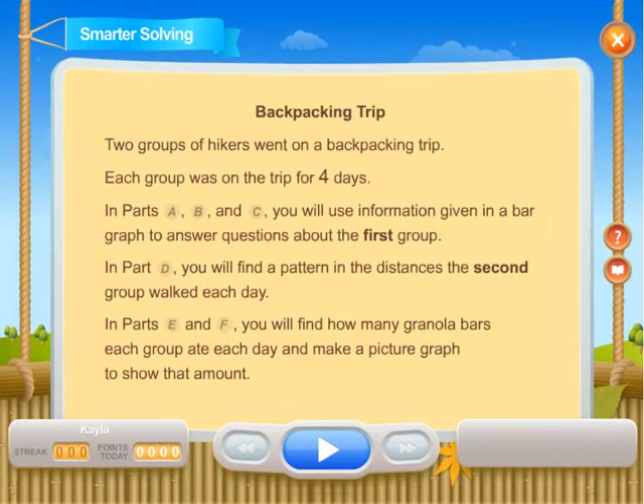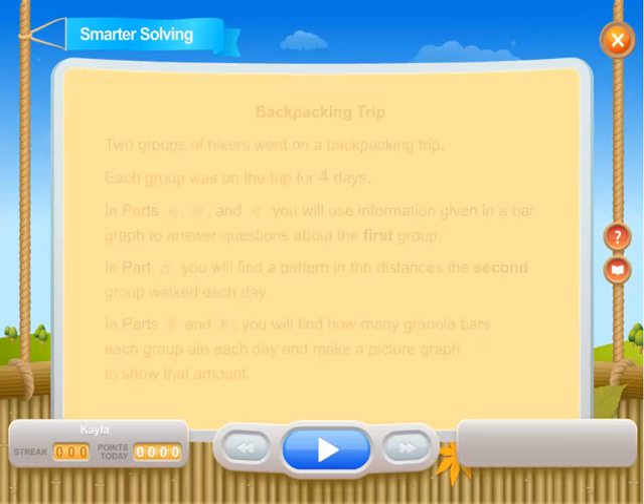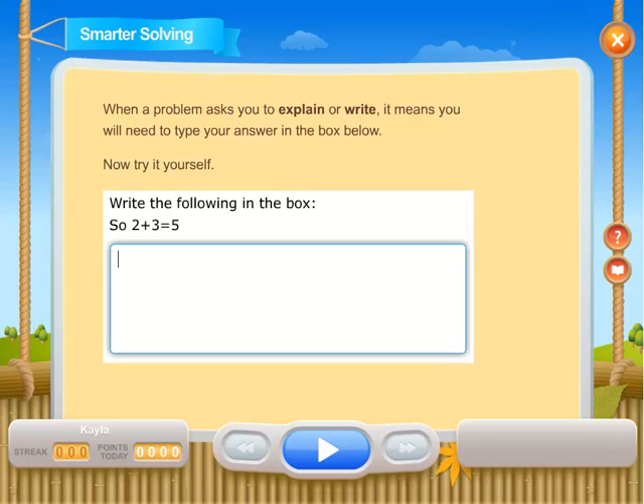We even included plenty of practice performance tasks and extended response questions, just like the next-generation assessments.